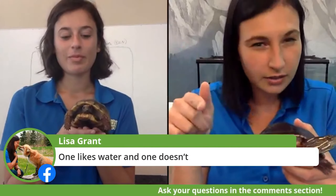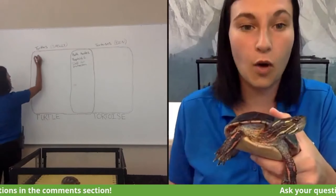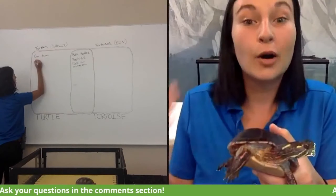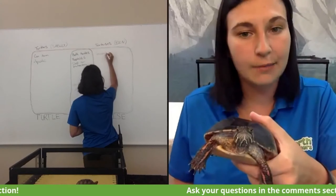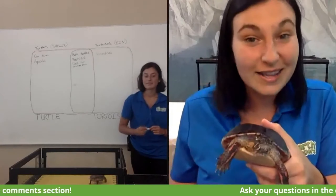Lisa says one likes water and one doesn't. Benjamin likes to soak in water, but he's not going to be found swimming in a pond — he does like humid areas, but he's definitely not going to take a swim. Shelly here is an amazing swimmer and is actually going to live most or all of her life in the water, which is the main difference between turtles and tortoises. Tortoises, though they may like to soak, live all their lives basically on land. Turtles like Shelly live all or most of their lives in the water — she can still come out to walk around on the grass or find a new pond to swim in.